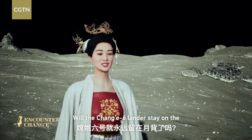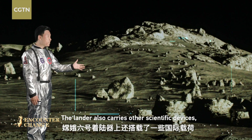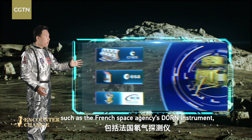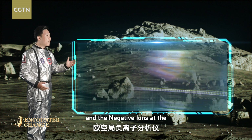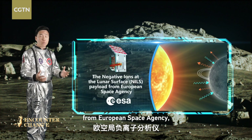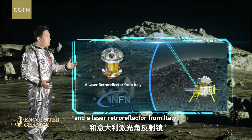Will the Chang'e 6 lander stay on the far side of the Moon forever? The lander also carries other scientific devices, such as the French space agency's DORN instrument, which measures radon on the Moon's surface, and the negative ions at the lunar surface payload from the European Space Agency, and a laser retroreflector from Italy.